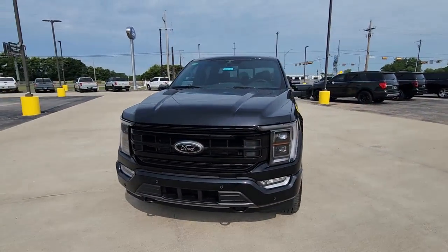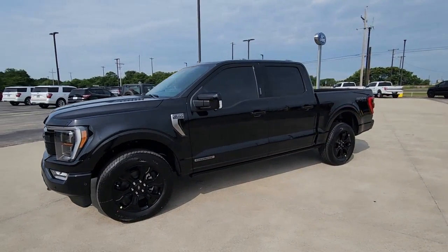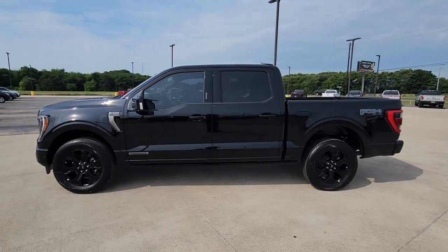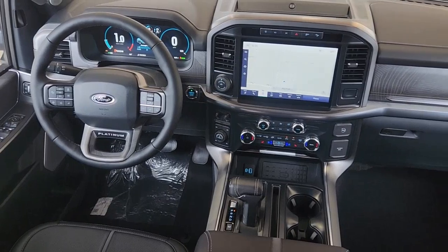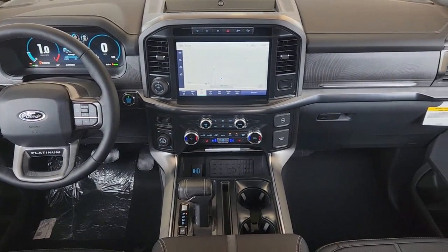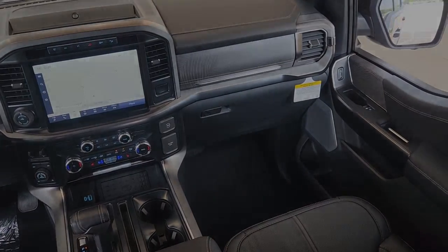These are just some of the great options this vehicle comes with: heated steering wheel, heated and/or cooled front seats, 360-degree view camera, Apple CarPlay and/or Android Auto, moonroof, keyless entry, navigation system, and fog lamps.